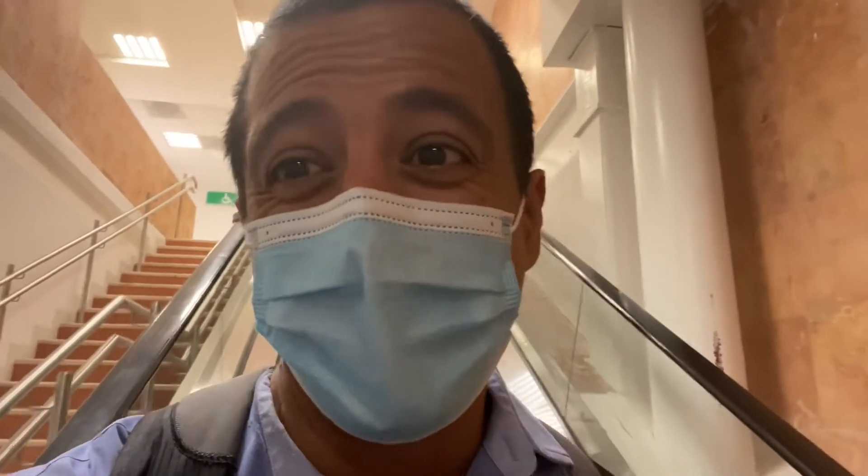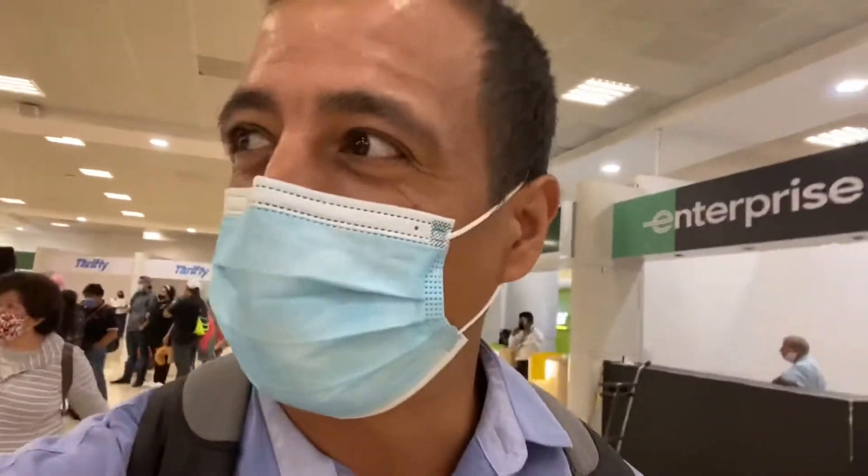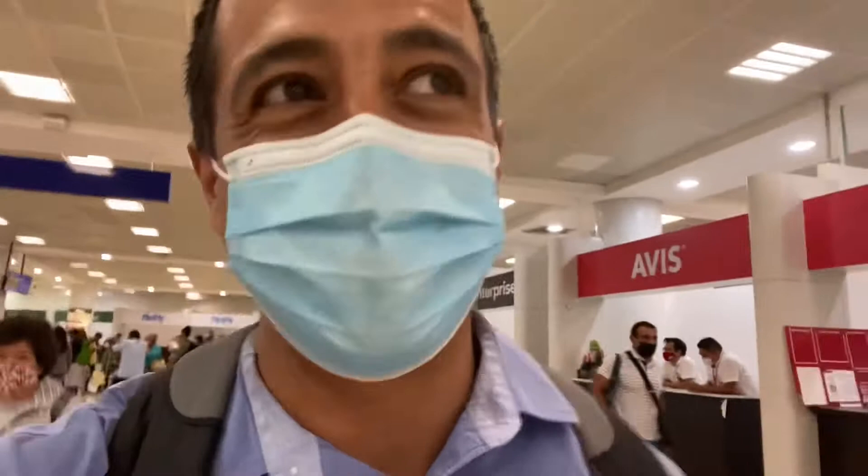I just landed here in Cancun Airport and I'm going to show you the cheapest and quickest way to get to Cancun, so you don't have to pay for expensive taxis. Once you get your baggage and go through customs, you'll go through a gauntlet of rental cars and things like that. What you're looking for is the ADO bus stop — look for the ADO sign. You can check the times; they usually run until about 10 o'clock at night.